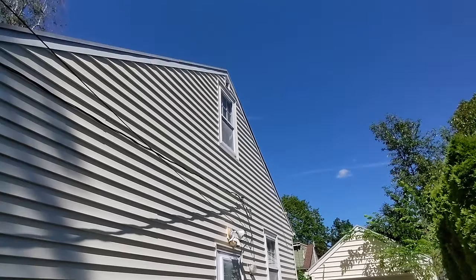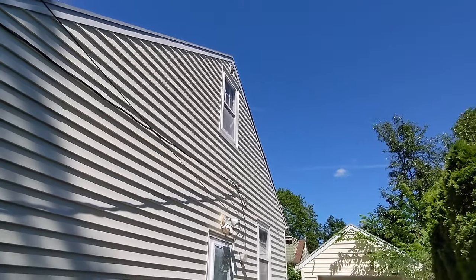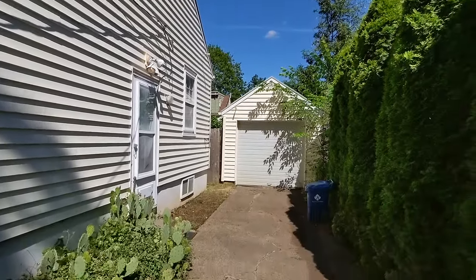The home is clad in vinyl siding and has storm windows on all windows, helping give it an above average home energy score.